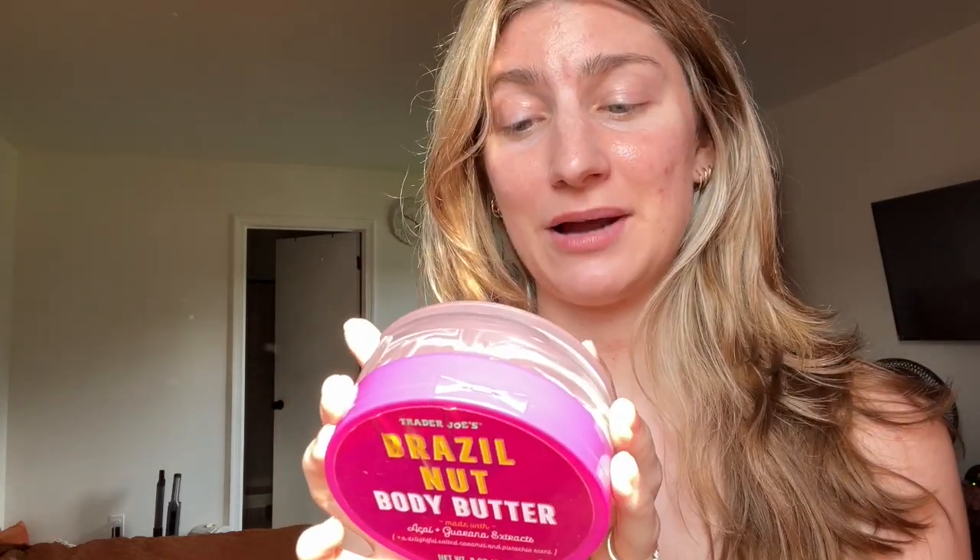This is the Trader Joe's Brazil Body Butter. I think I have two more of these, plus the scrub, body wash, and body spray. It's great — it smells so good. It's probably not the best for you since it has so much fragrance, but for the summer it's so nice. So if you see it at Trader Joe's, definitely get it. Then the Glossier Milky Oil to remove waterproof eye makeup — it's awesome. It removes waterproof mascara amazingly. It's small and kind of expensive, but if you don't wear makeup all the time and you're sensitive around the eyes, it's definitely good.